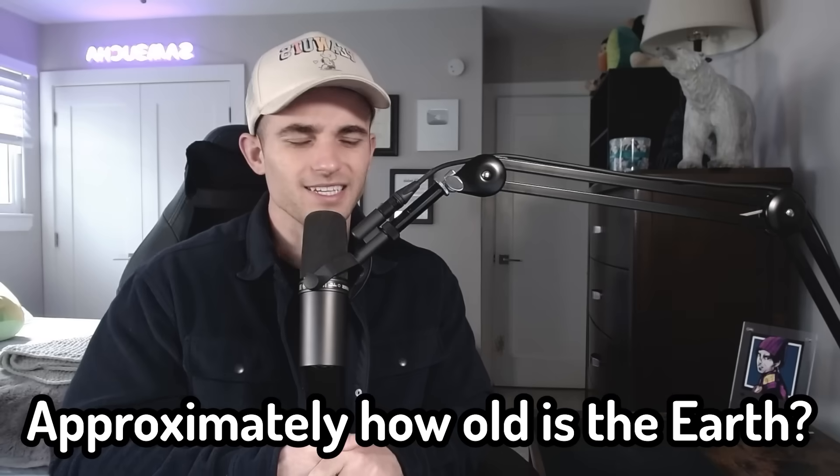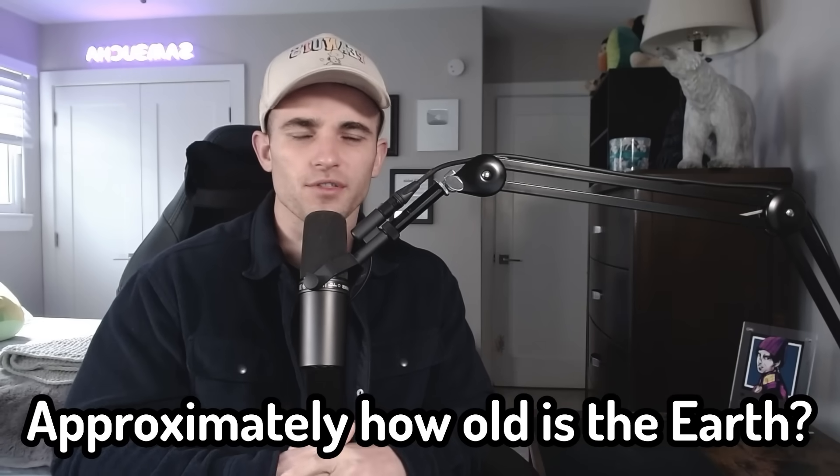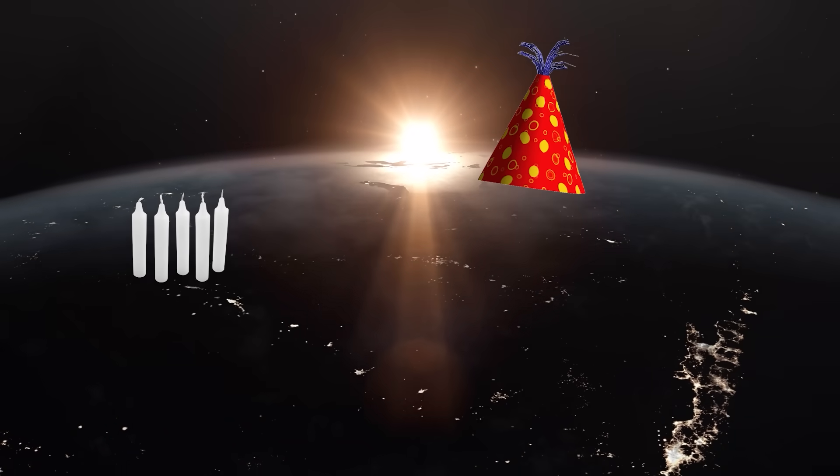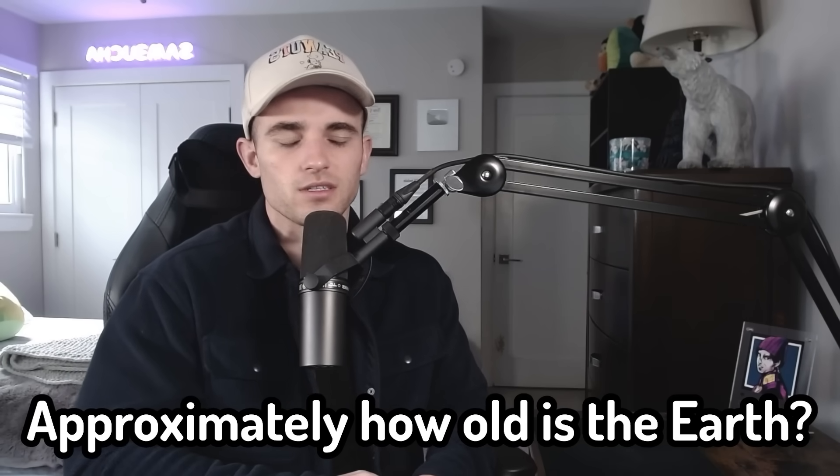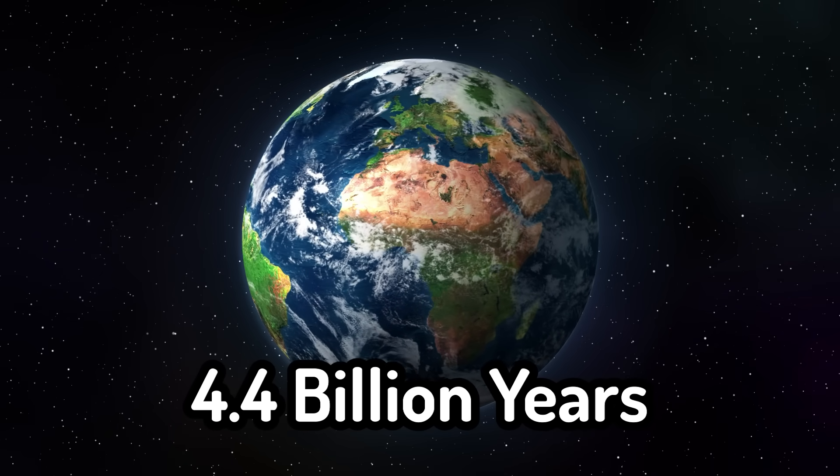So the next question is approximately how old is the earth? Isn't it crazy that they know how old the earth is? I think it's like 4.4 billion years, maybe 4.5 billion years. Yeah, 4.4 to 4.5 billion years old. Okay, we'll count that.